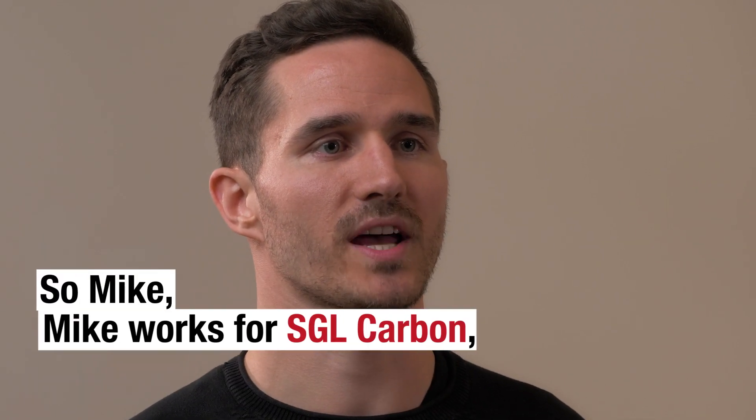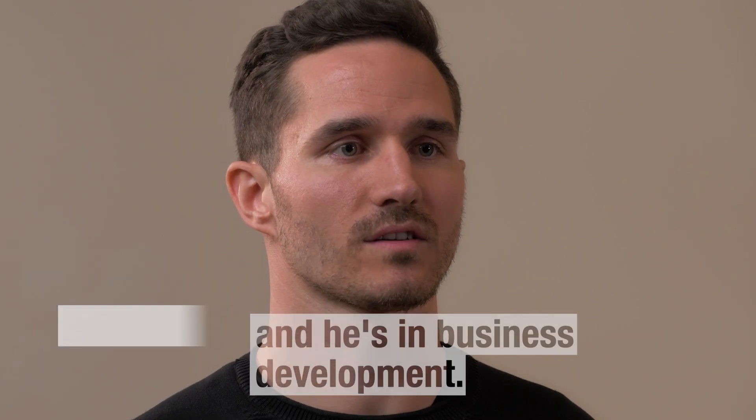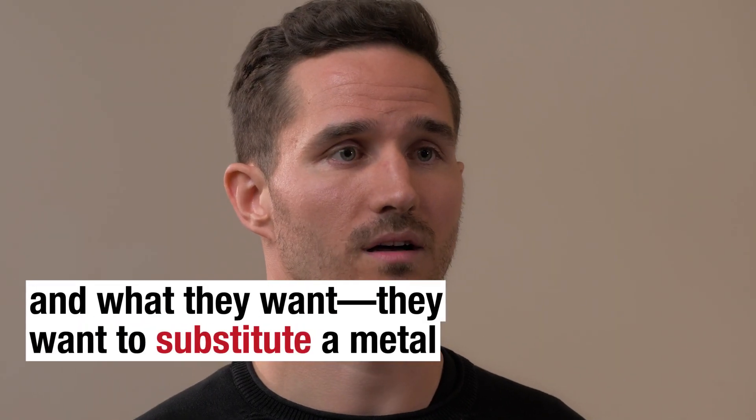So Mike works for SGL Carbon, which is a global company and contract manufacturer for carbon fiber reinforced composites, and he's in business development. On a daily basis, he gets approached by a customer — let's say Canyon mountain bikes — and what they want is to substitute a metal component.